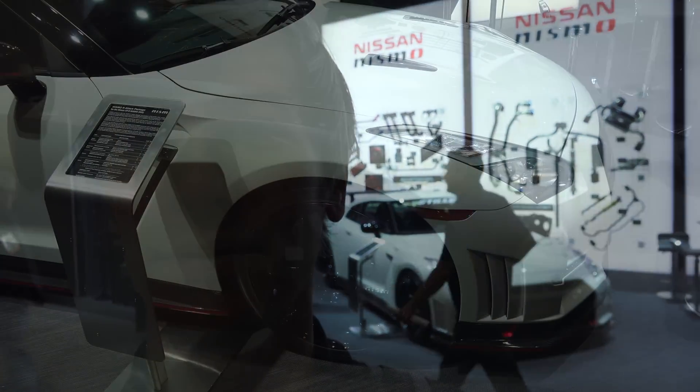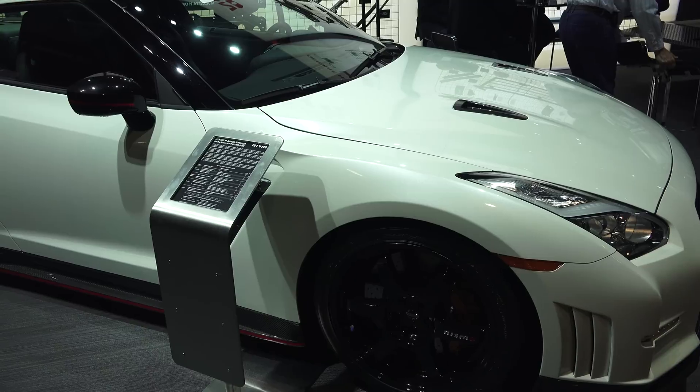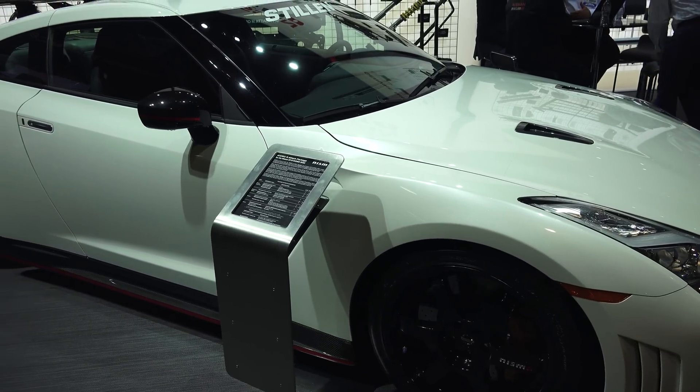Hello everyone and welcome. We are here at SEMA 2015 and we're going to be checking out the Nissan GT-R with the N-Attack package. Regardless of where you sit on the polarizing debate of how awesome the Nissan GT-R is, you cannot deny its speed.